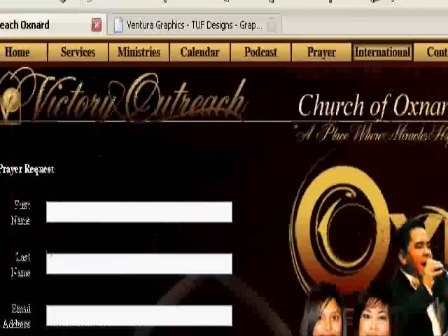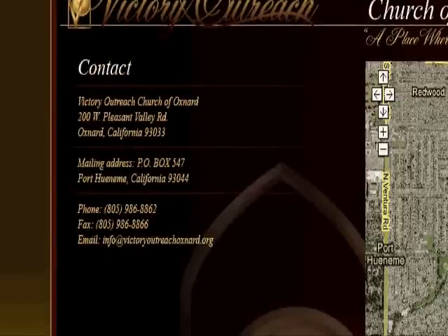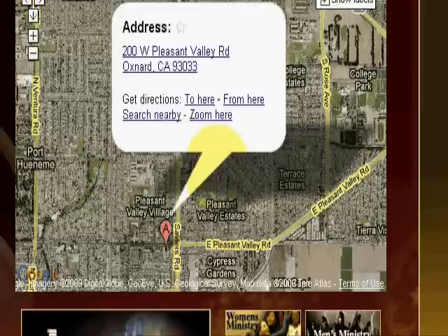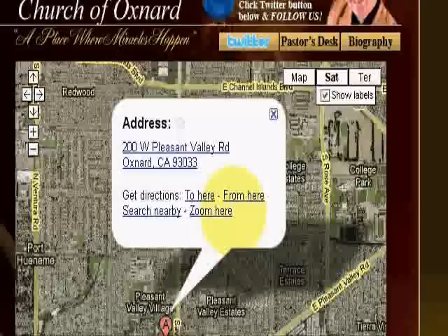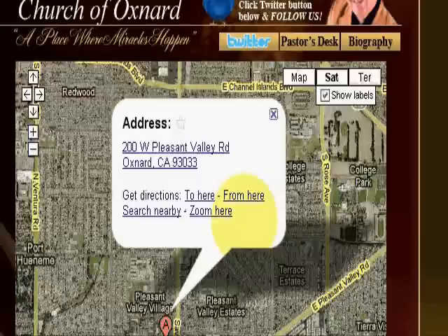It has a contact button right here with all the contact information. What's great is they have a Google map embedded on their website showing where the church is at and the address. So if people don't know the territory of Oxnard, they just click and it'll show you how to get there.